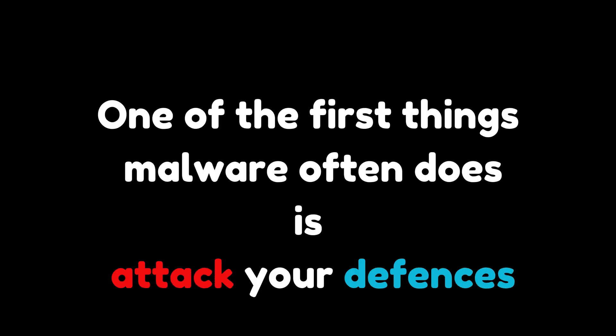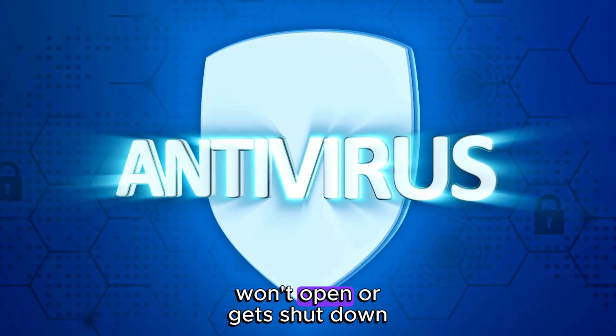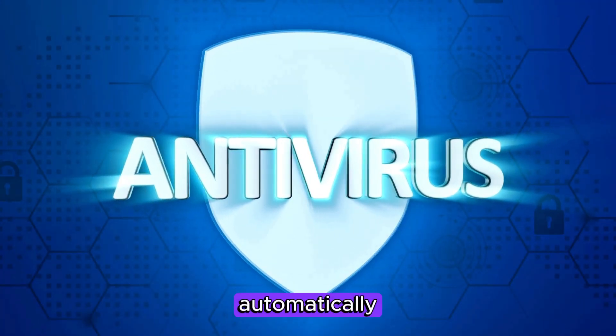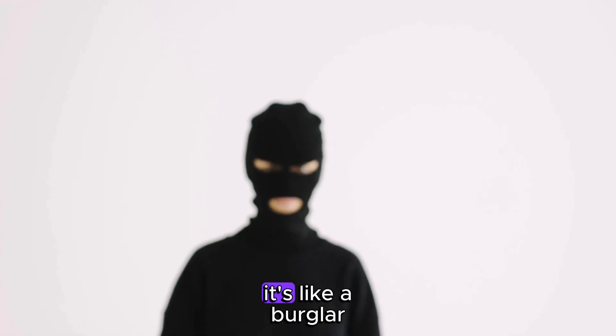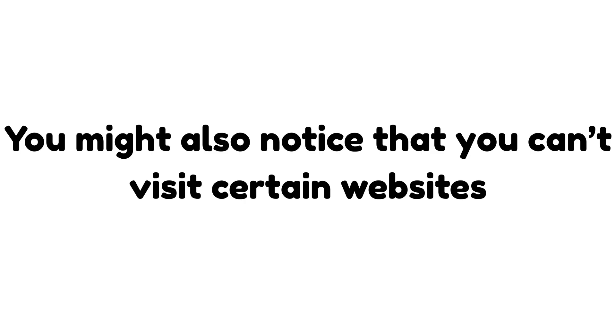One of the first things malware often does is attack your defenses. If your antivirus suddenly can't update, won't open, or gets shut down automatically, malware might be taking control. It's like a burglar cutting your phone lines before breaking in. You might also notice that you can't visit certain websites, especially ones related to security — that's not a coincidence.